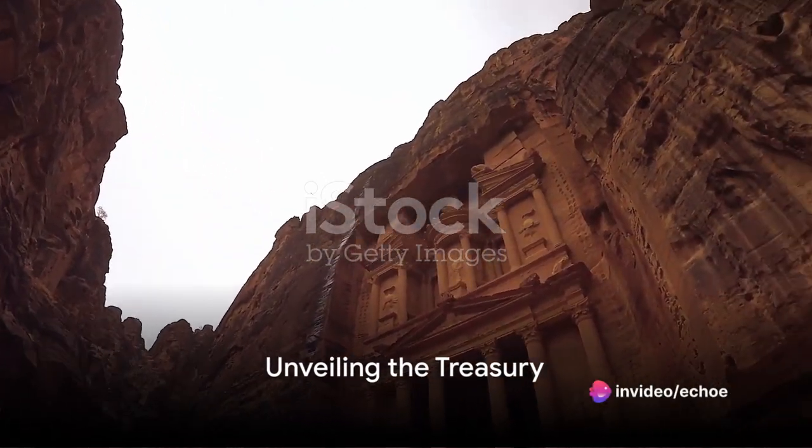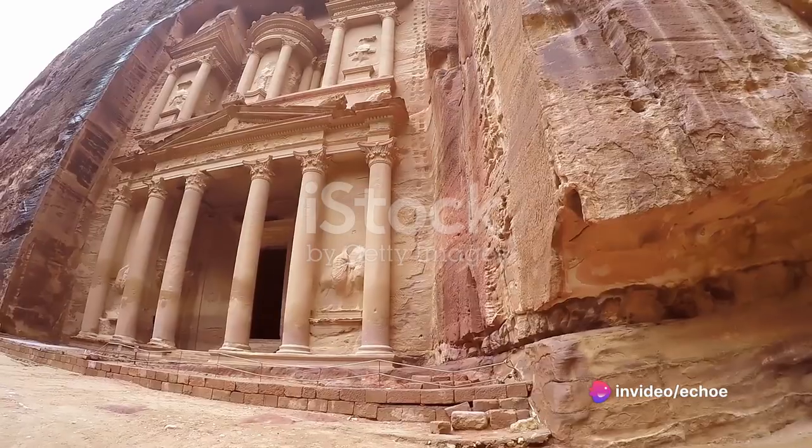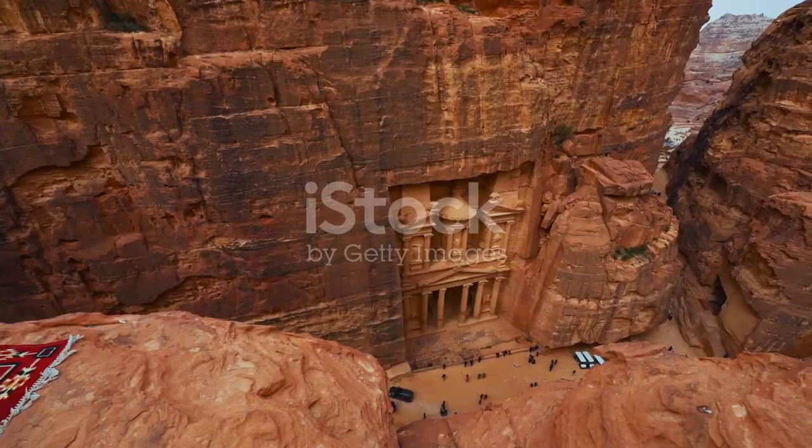The treasury, with its intricate facade carved into the sandstone cliffs, is perhaps Petra's most iconic monument. This monument, embedded deep into the heart of Jordan, is a sight to behold.